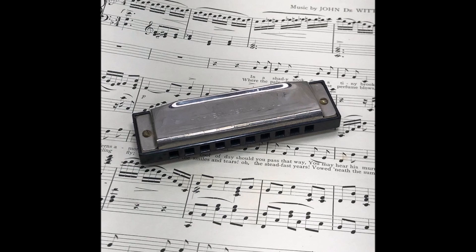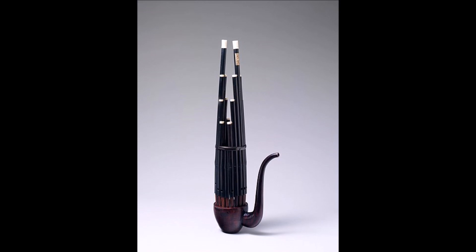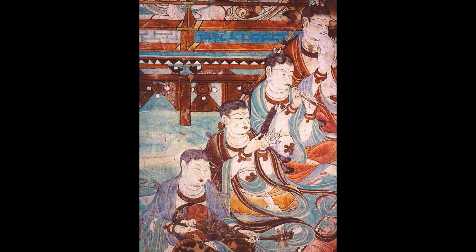Free-reeded instruments like the Chinese sheng are fairly common in Asia since ancient times. They became relatively well known in Europe after being introduced by the French Jesuit John Joseph Mariamotte, who lived in Qing era China. The introduction of the sheng set off an era of experimentation in free-reeded instruments that would ultimately lead to the invention of the harmonica around 1820, when free reed designs began being created in Europe.